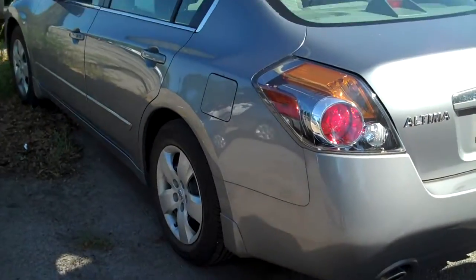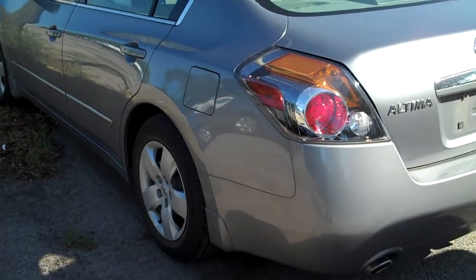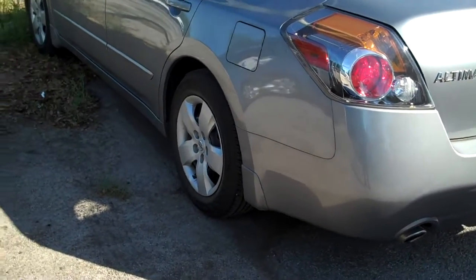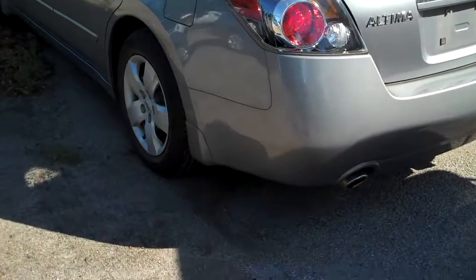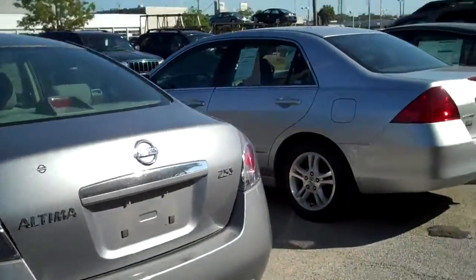I don't really see anything wrong with it. 30,000 miles. CD player. It's got tilt steering, power windows, locks. It's got the bolt-on hubcaps. It's the base model, but even the base model is pretty nicely equipped.